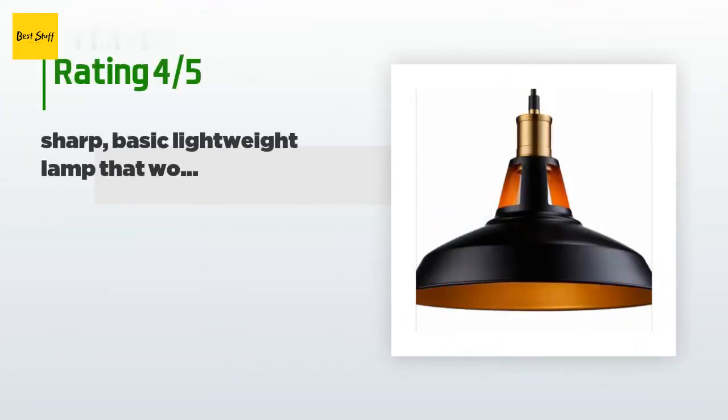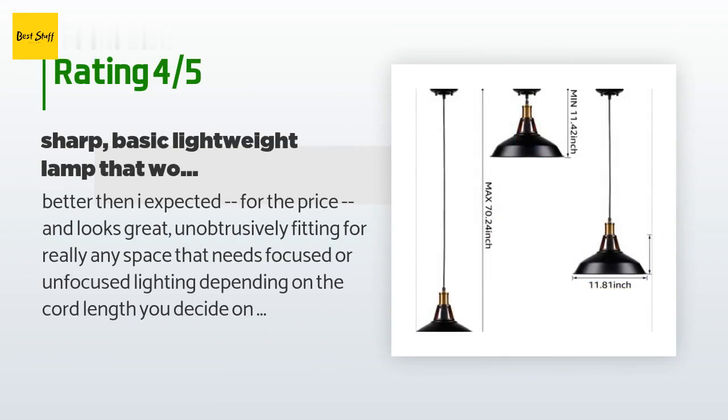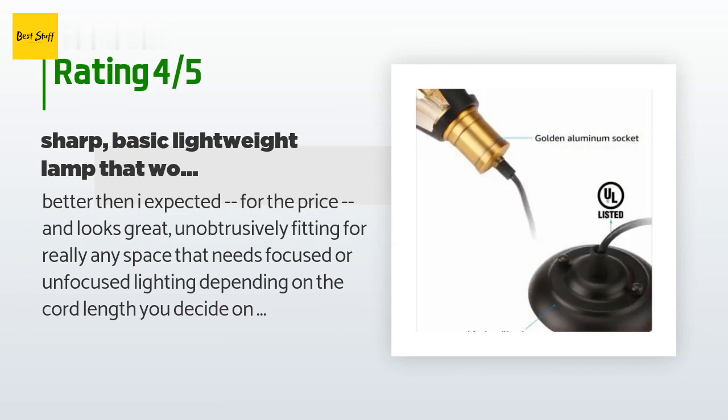This product is rated 4.5 stars from 69 customer reviews. A customer said: "Better than I expected for the price and looks great — unobtrusively fitting for really any space that needs focused or unfocused lighting, depending on the cord length you decide on during installation."